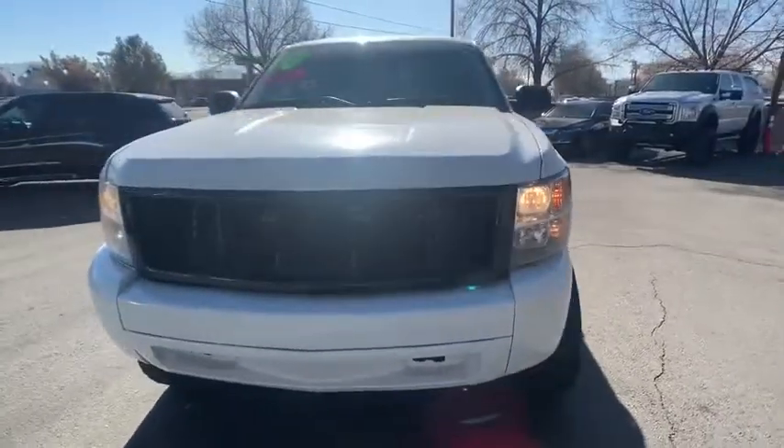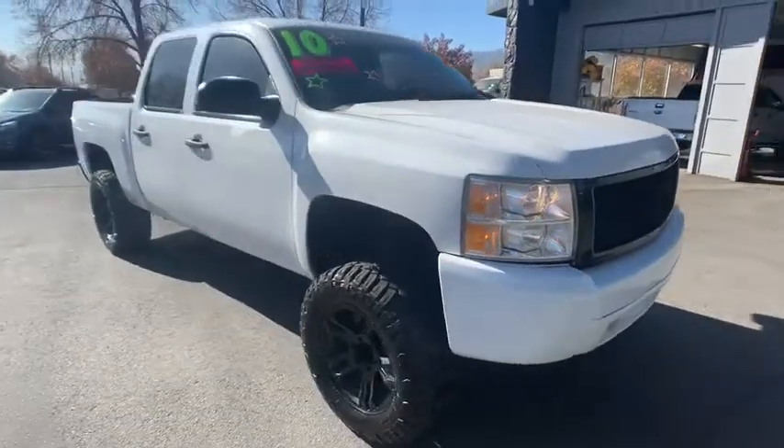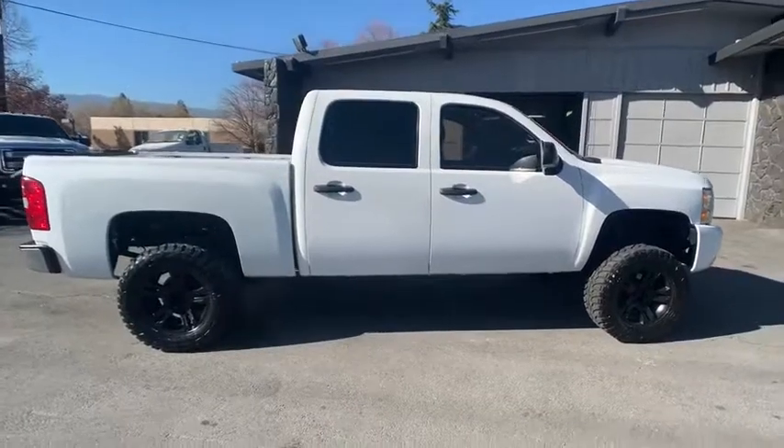We are pleased to show you the 2010 Chevrolet Silverado 1500. The Chevy Silverado 1500 is the perfect combination of functionality, reliability, and technology.